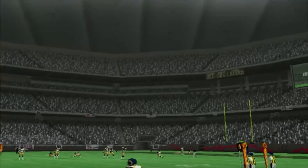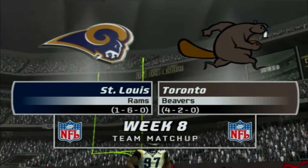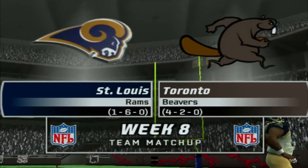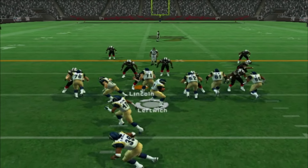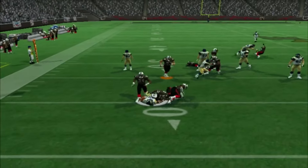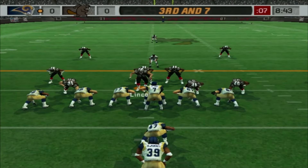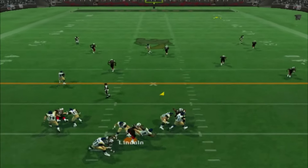Hello everybody, ChancerelloMax here. We are back with Beaver's Franchise 4-2. Unbelievable. Today we're going up against the 1-6 Rams, so hopefully it'll be easy business. I was kind of confused how the team was 1-6, but we go with this.